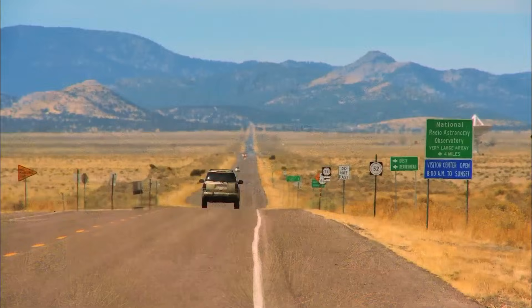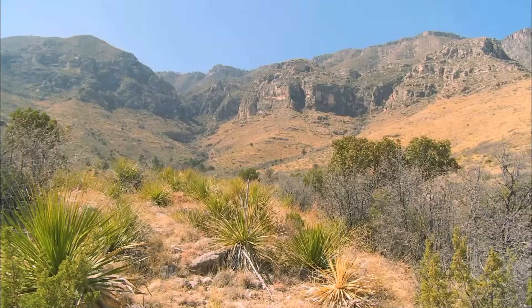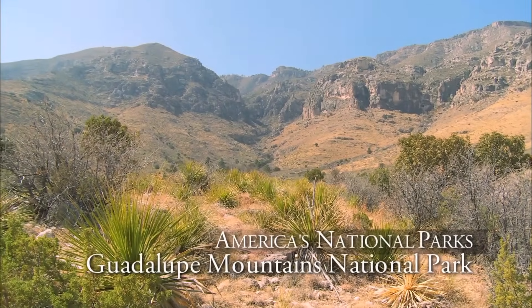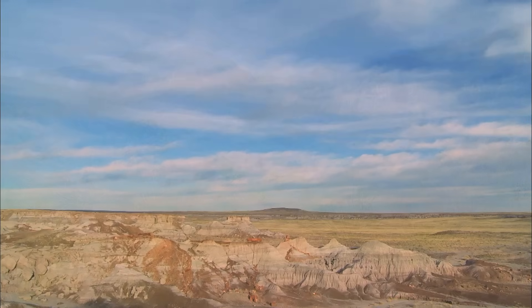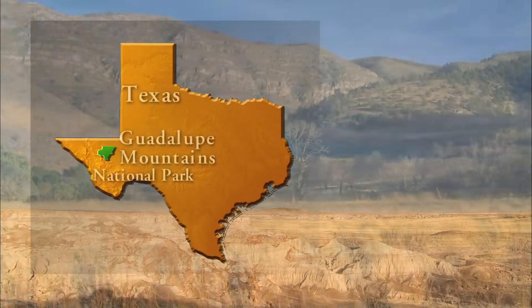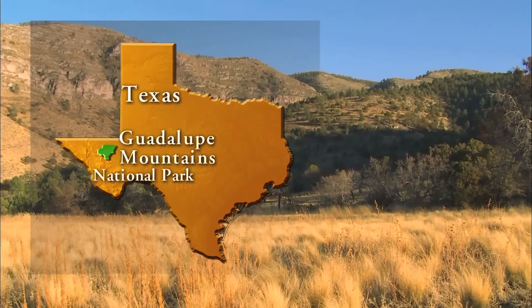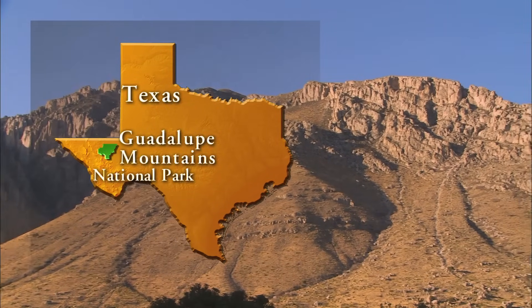Crossing the border from New Mexico into the state of Texas, you enter the parched Chihuahuan Desert and Guadalupe Mountains National Park. Along an abandoned 19th century stagecoach route in West Texas, Guadalupe Mountains National Park showcases over 100 square miles of pristine wilderness, including the tallest peaks in Texas.